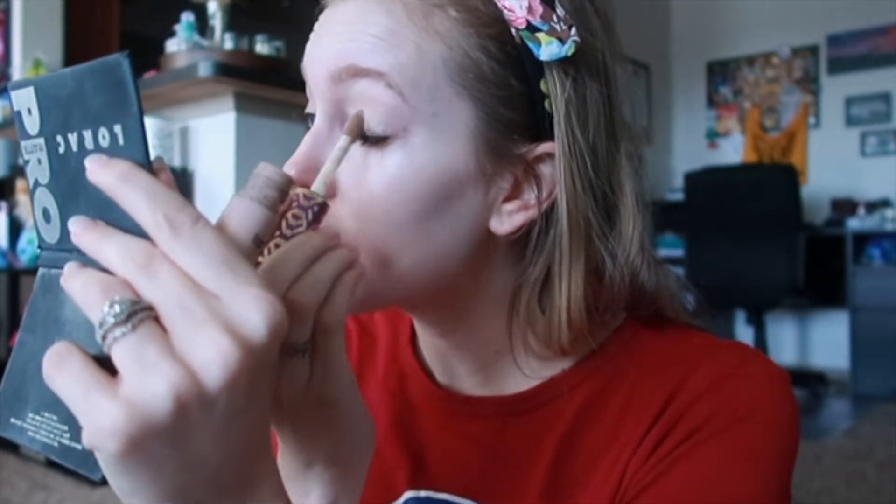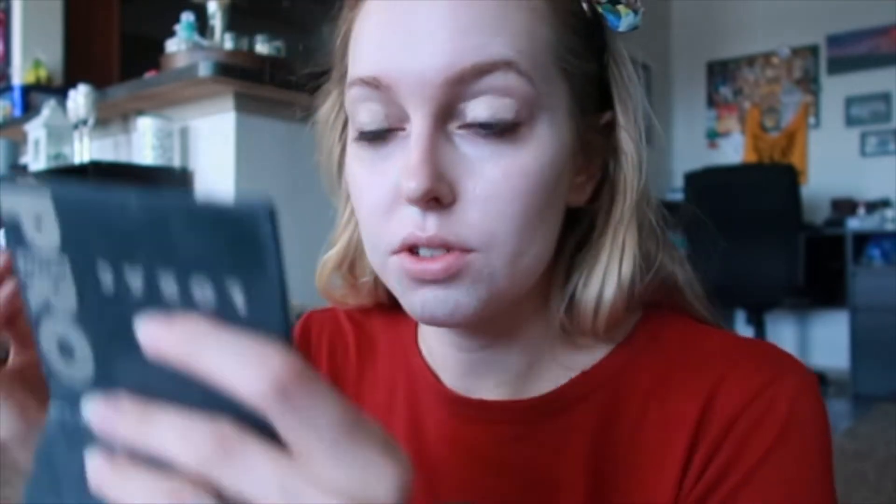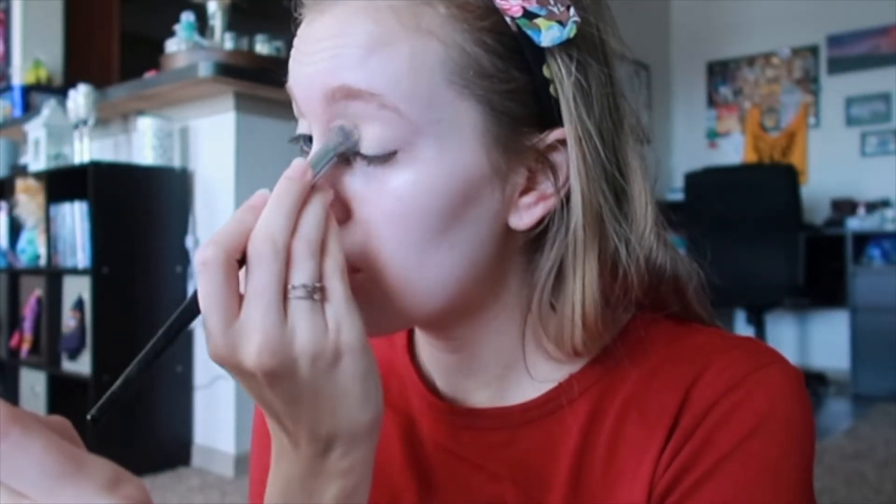For my eye primer I use this Tarte concealer that I bought in the wrong shade a long time ago and just kept to use as an eye primer. It's almost out though, so I'll have to do something about that soon. I put it on and then use a concealer brush from Sephora to get it all nicely blended in. On top of that I put just a light colored shadow — usually one of two shades from the Lorac Pro Matte palette — just to set the concealer and make a nice clean base to work on.